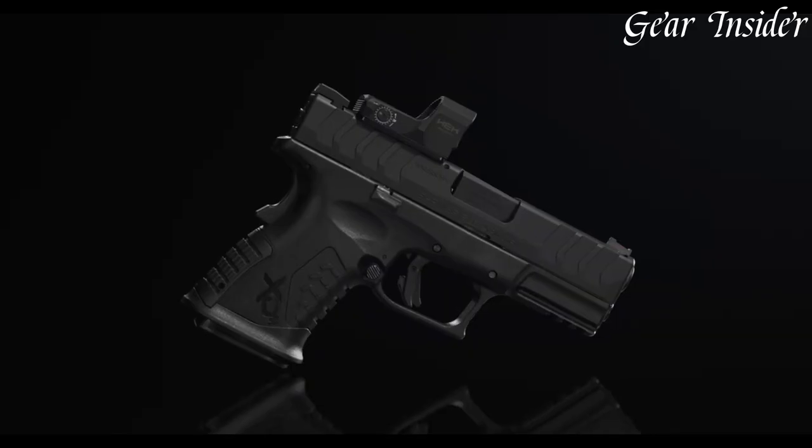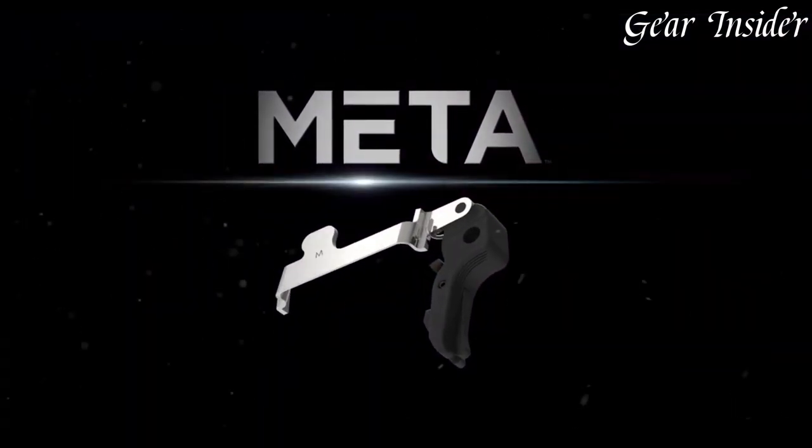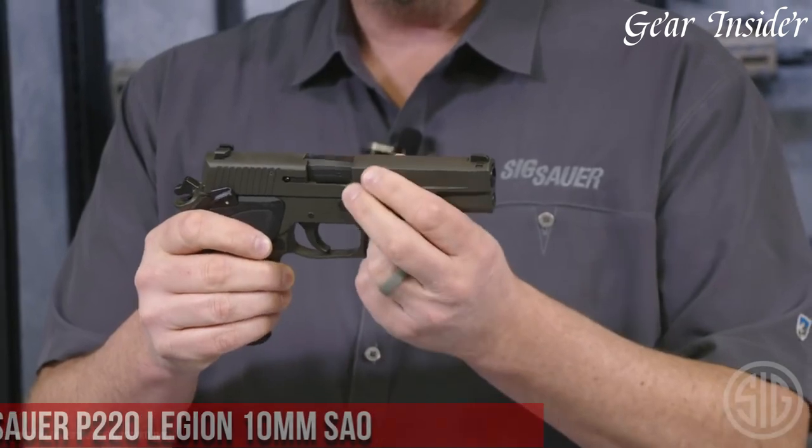Whether you're a seasoned shooter or just starting out, the Springfield Armory X-DM Elite 3.8 Compact OSP 10mm is the perfect choice for anyone looking for a reliable, high-performance handgun.